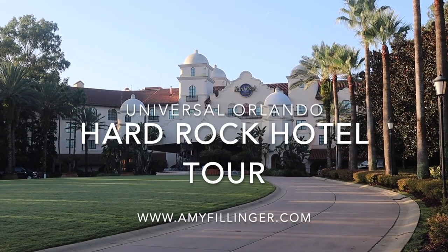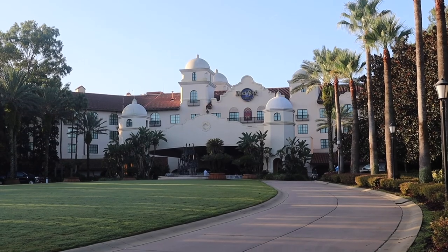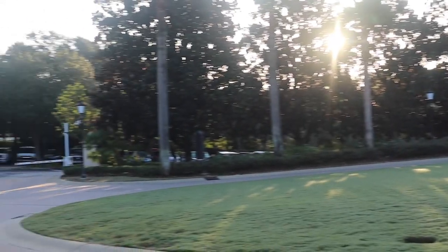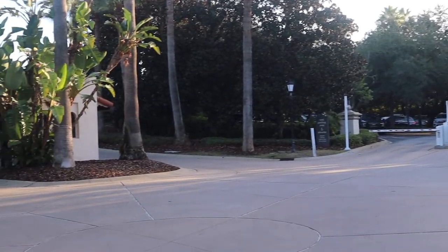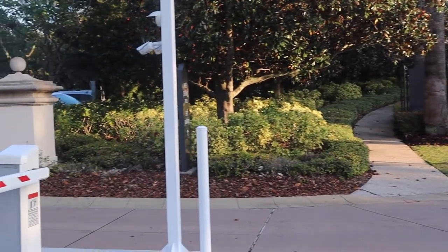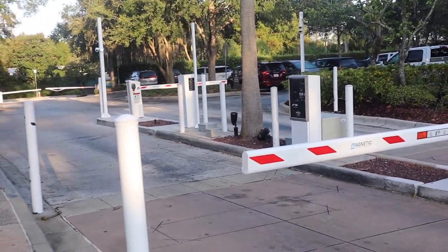Hi and welcome to this video. This is a tour of the Hard Rock Hotel at Universal Orlando. We're standing out in the front by where you enter the west parking area. You can see the grounds here are really pretty. If you are parking a vehicle you can park right in here.